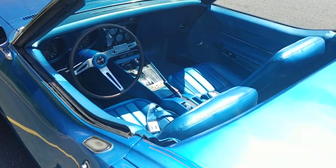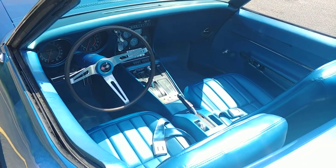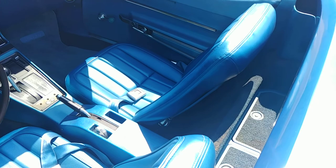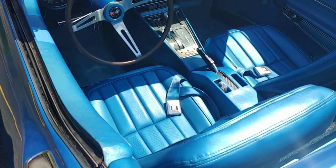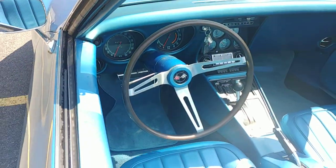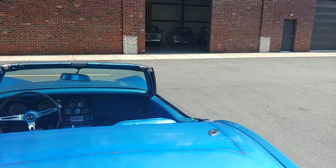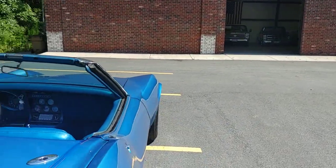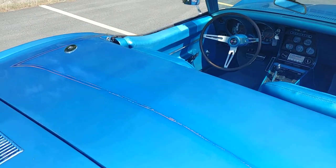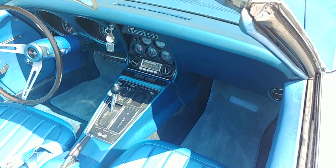There's that interior. Seat covers have been redone in the factory correct design for a 68 Corvette, but everything else in there is original — dash pad, door panels, carpet, middle console. And again, those gauges are working. Everything's in working order. She's ready to be enjoyed.